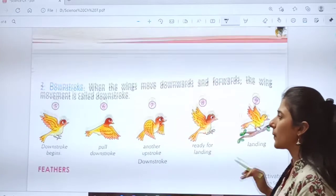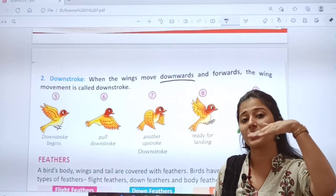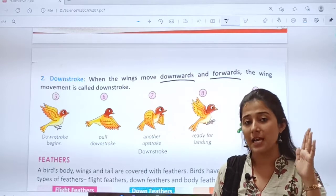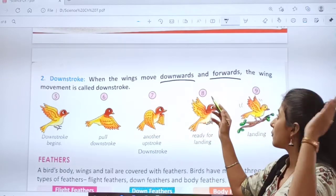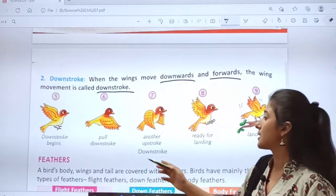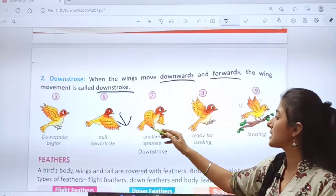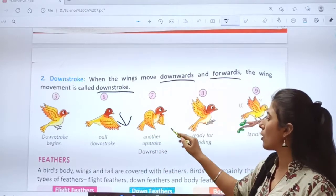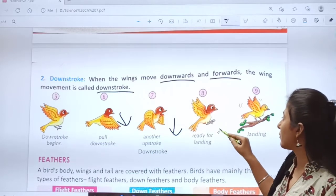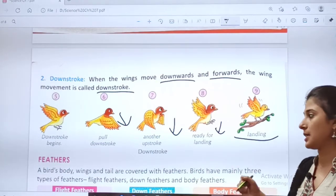After upstroke, we will study its opposite — downstroke. When the wings move downwards and forward, the wing movement is called downstroke. In upstroke the movement was upward and backward; in downstroke it is downwards and forward. Now look at this picture — downstroke begins. The bird is pulling the wings downwards — pull downstroke and another downstroke. Upstroke, downstroke. Now ready for landing — the bird will land on a branch. So this is downstroke.